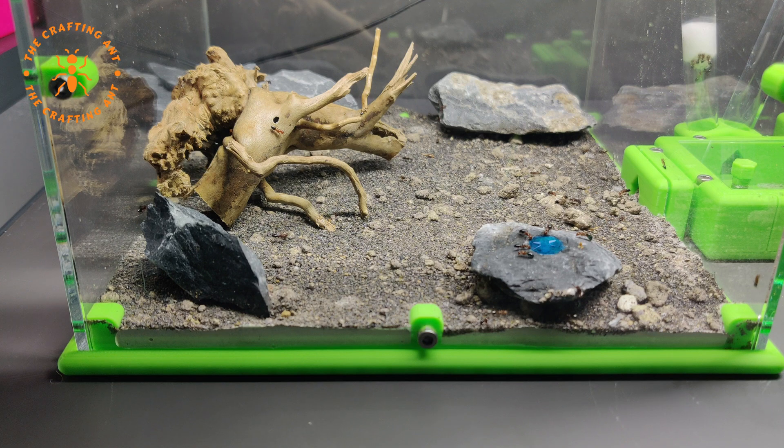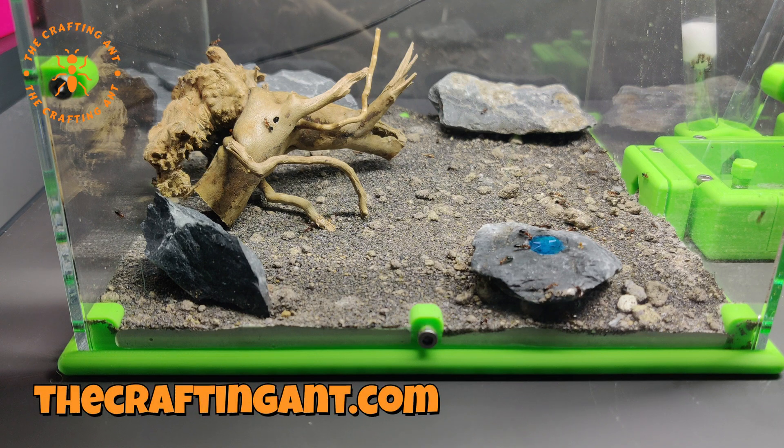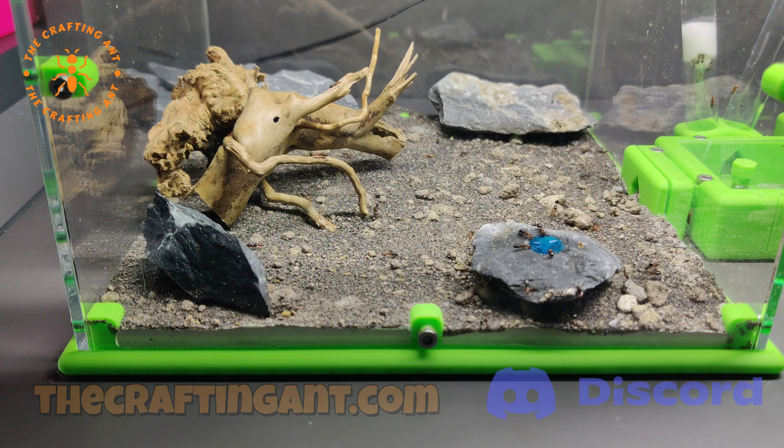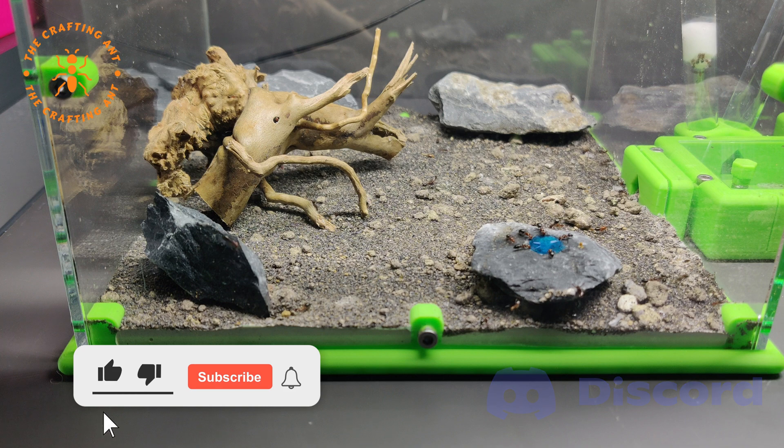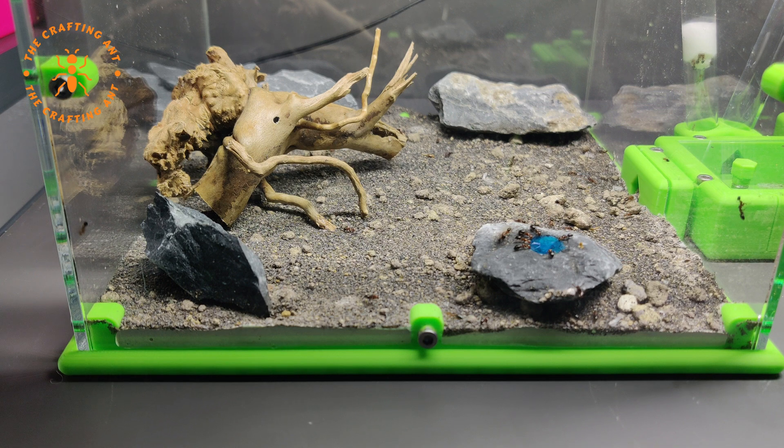Do you like the setups? Go to thecraftingant.com. Want more information on ants, or need help, or even want to help decide on the colonies? Join our Discord. And of course, like, subscribe, and hit the bell icon. Thank you for watching, and see you next time at The Crafting Ant.